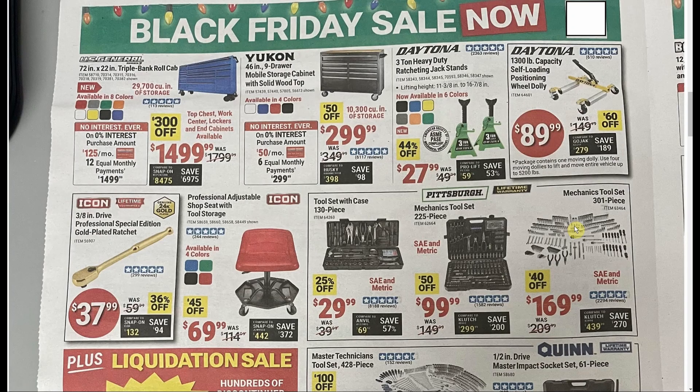The 72-inch US General for those who need a big toolbox is down to $1,499. The Yukon with the full bank of drawers is $2,999. My version is the cabinet one — I paid $1,799, but that was a while ago and it doesn't have all those drawers which add a lot of value.